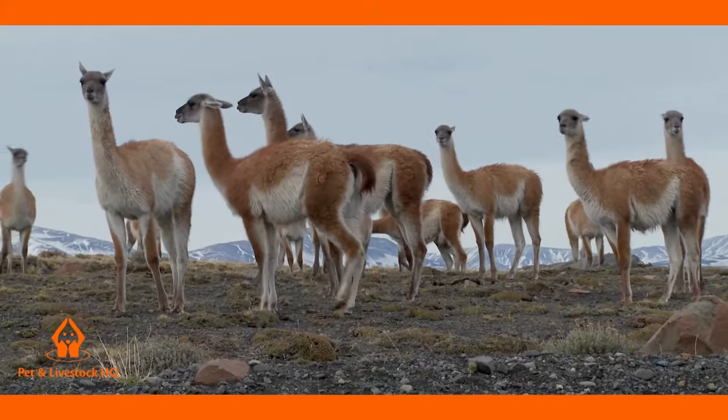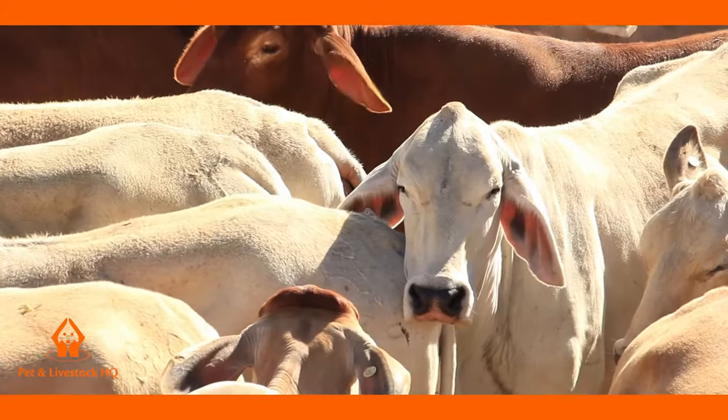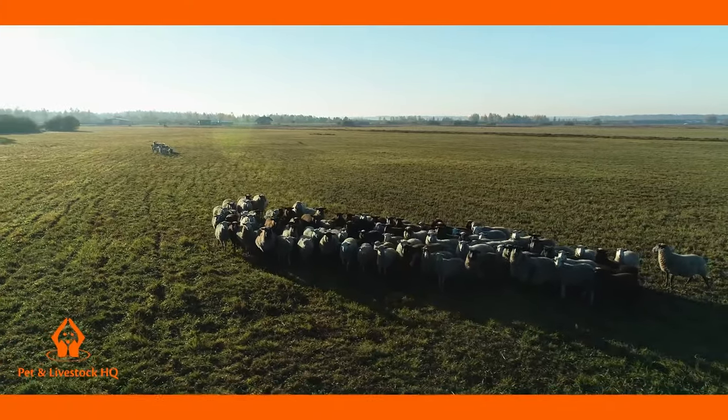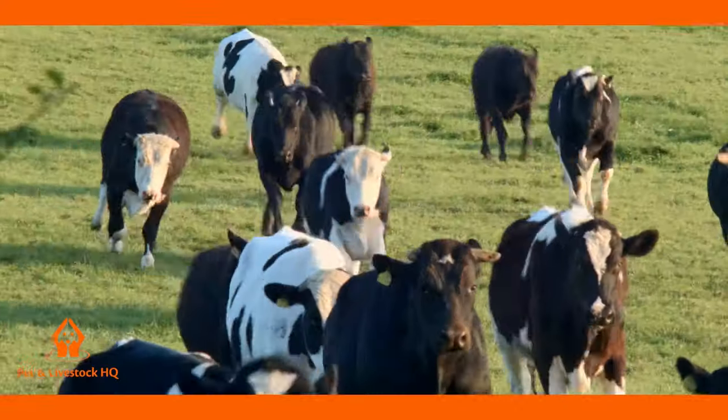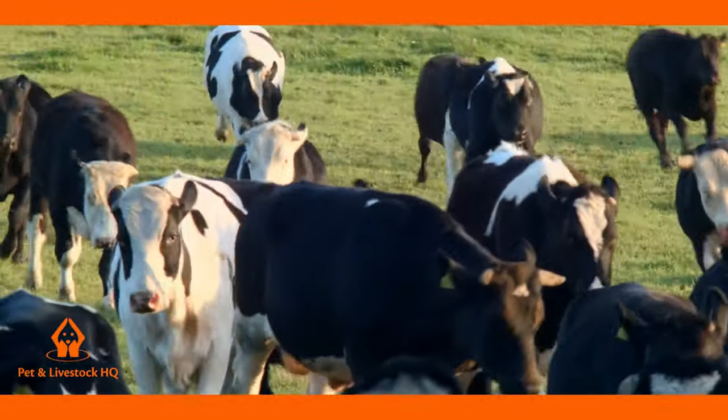Do you find at times managing and handling your livestock a challenging and stressful experience? Do you want to feel confident when handling your cattle at close distances because of their size, strength, speed and potential for aggression?